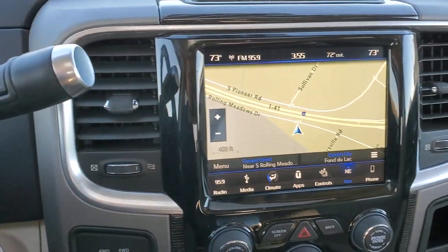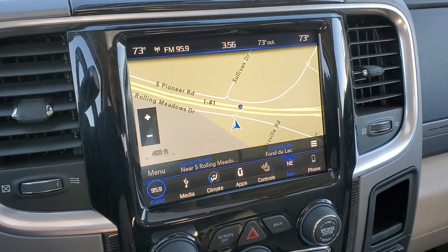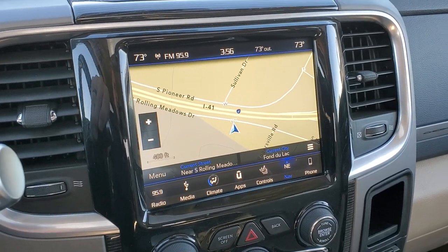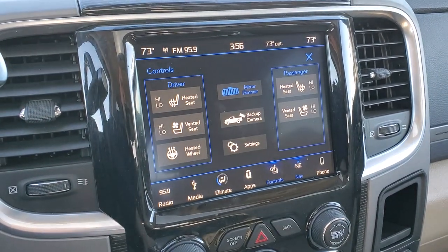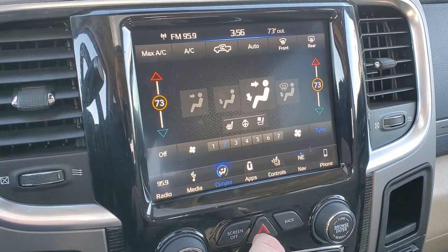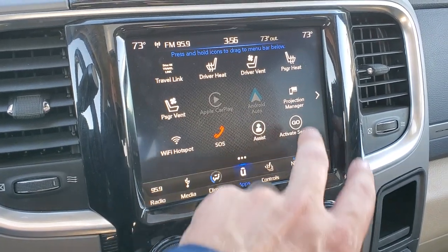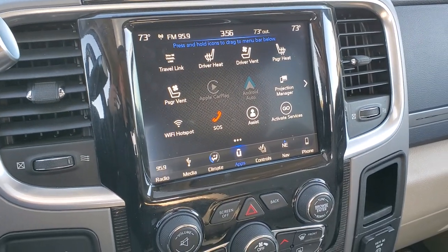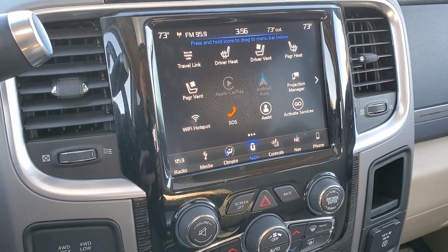This one comes with the 8.4 4C radio with AM, FM, and Sirius XM radio capabilities. It does have the factory navigation system — this is also where your backup camera shows up. You can do your controls here including heated and cooled seats and heated steering wheel, as well as all your climate controls. You get dual climate control. And last but not least, you get a projection manager with Apple CarPlay and Android Auto capabilities, so if you've got a different navigation system on your cell phone such as Waze or Google Maps, you can project it right to the screen.